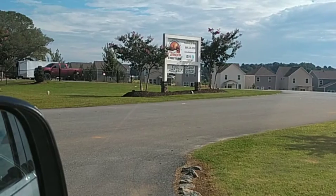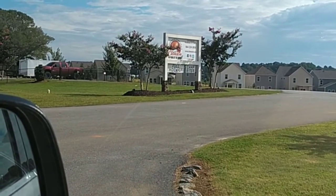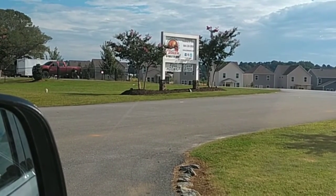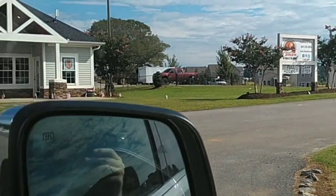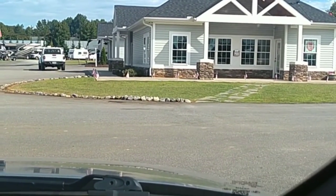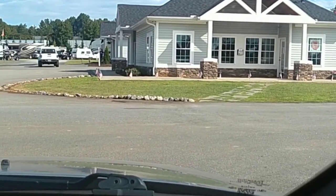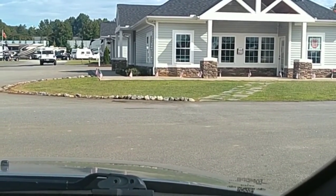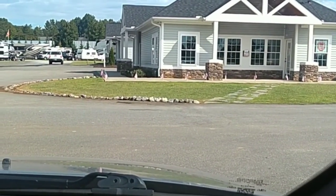This is Clemson RV Park at The Grove. They are in Pendleton, South Carolina. We've shared a good bit of their stuff recently — they're pretty new, I think they said this was going into their fourth year. As you can see, this is right here at the entrance. We're coming in kind of from one of the rows. It's a really nice place coming in.